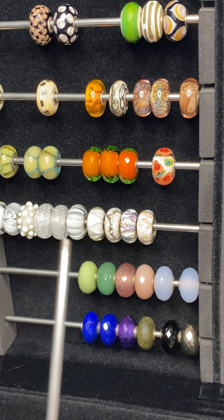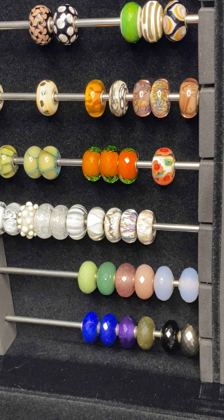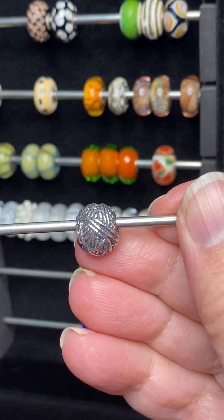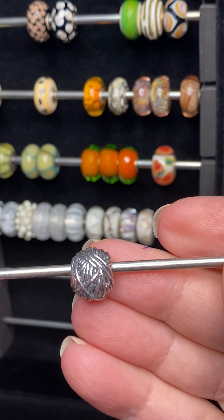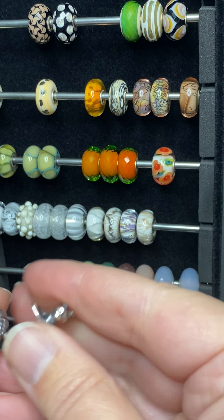Troll Beads had some wonderful sales — they had a Black Friday sale, and I actually placed two Black Friday orders, so you're going to see some of the things I purchased from those orders. One of these is a silver bead that I've been wanting for a while, and this is just called Ball of Yarn.